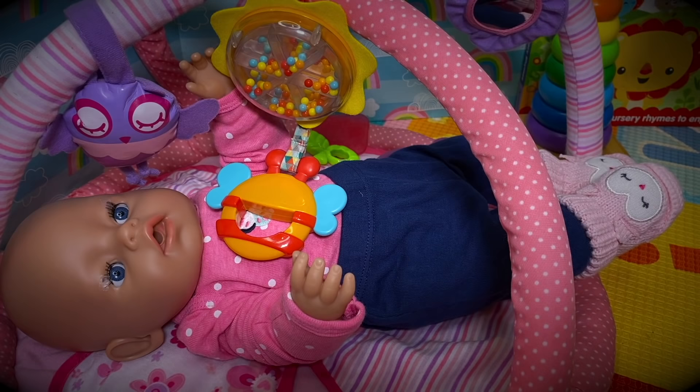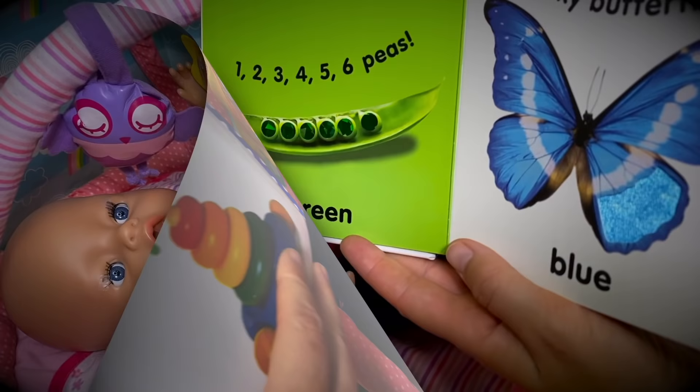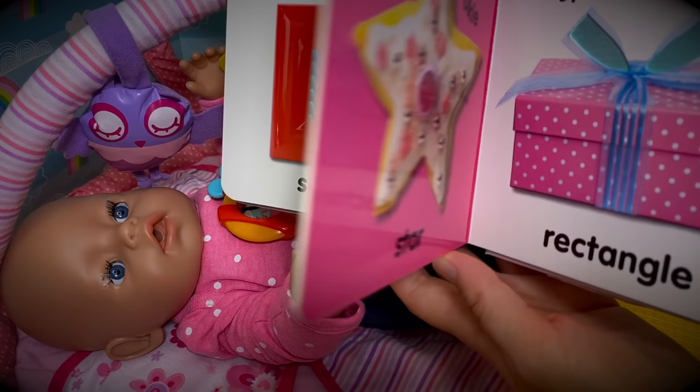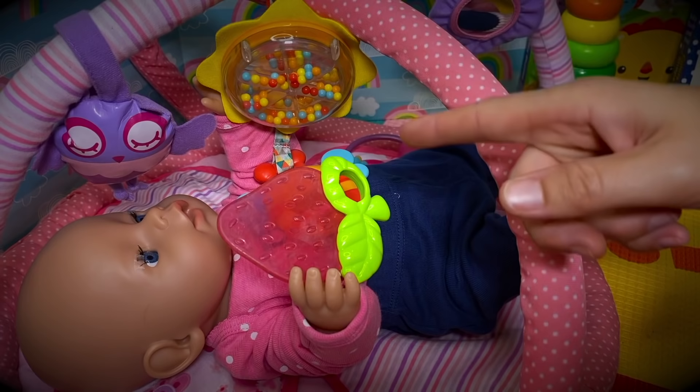And it makes noise! And do you want me to read you a book of shapes and colors? Blue butterfly, red shoes, purple flower, orange square - perfect picture, round tick-tock clock, star sparkly cookie. What a fun little book!